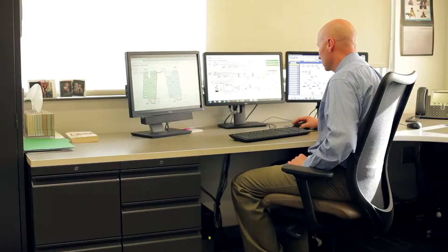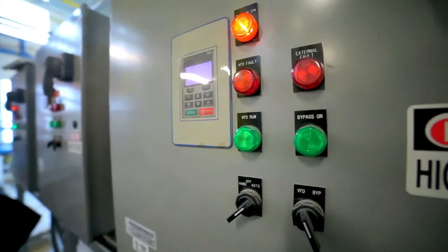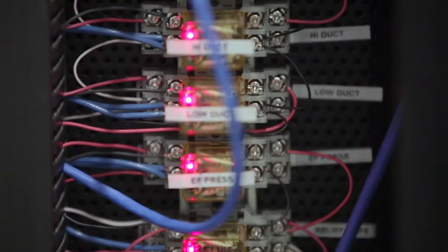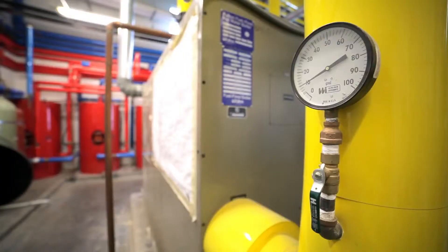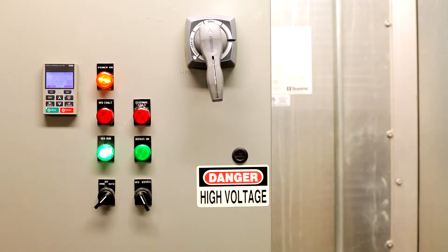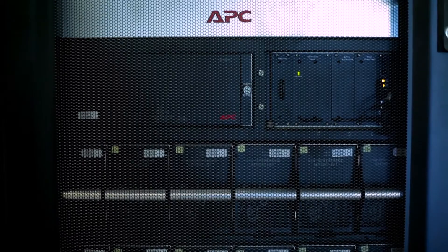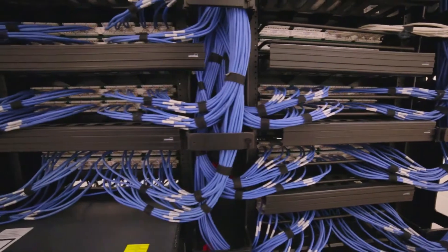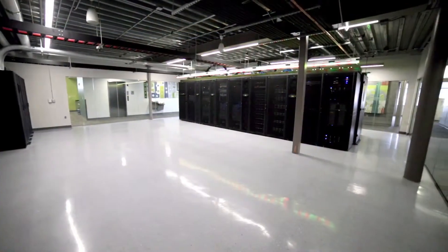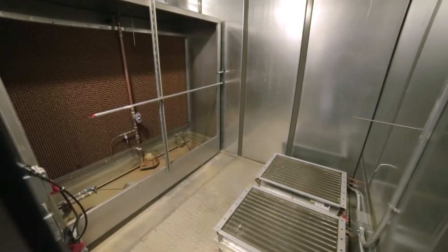Smart Structure Solution allows the district to monitor and measure energy at a granular level, which means they can make informed decisions about how to manage their energy use in real time. Also, being able to see the status of all their connected equipment means the district can implement proactive maintenance to decrease equipment failures and respond to problems much more quickly.